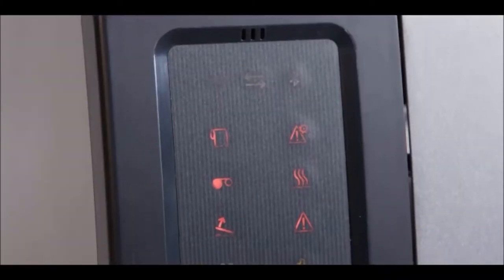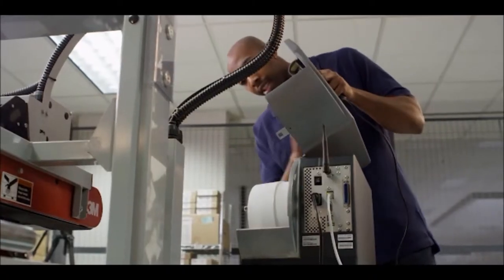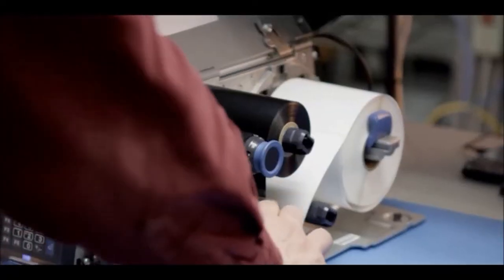The PM Series is also available with the universal Icon user interface. The PM43 and the PM43C notify the user any time a common printer issue arises, helping you understand what's happening with your printer.